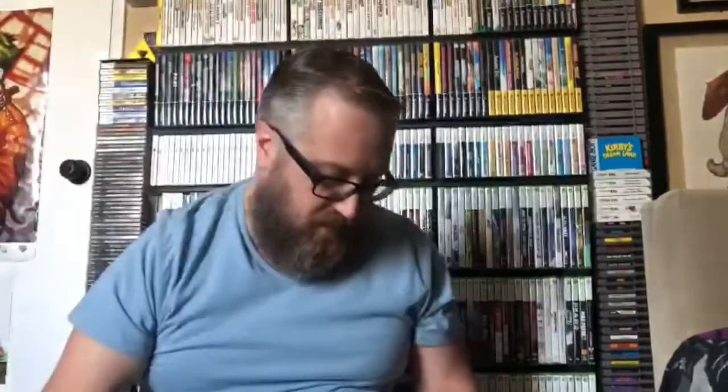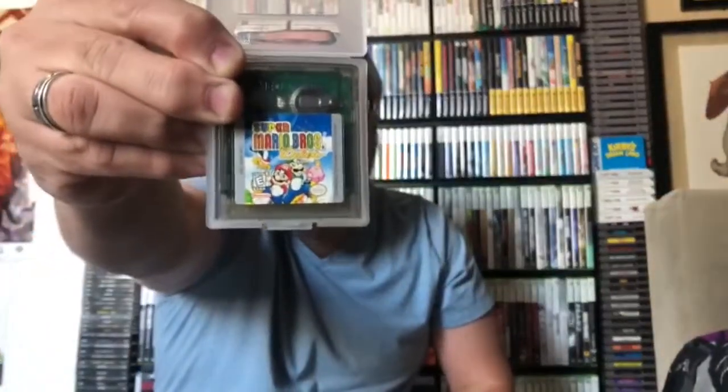I also have R-Type DX — that's another amazing game and I do have the booklet for it. Then Rampage, another great game. Pokemon Trading Card Game — a classic for the system. Super Mario Bros. Deluxe, which looks and plays amazing on the Game Boy. And The Legend of Zelda: Oracle of Seasons, which I showed you the booklet for. Unfortunately I do not have Oracle of Ages — I have it virtually on my 3DS but not the original. I wish I did. These are some of the few Zelda games I've never played and I need to play them one day because I'm such a huge Zelda fan.